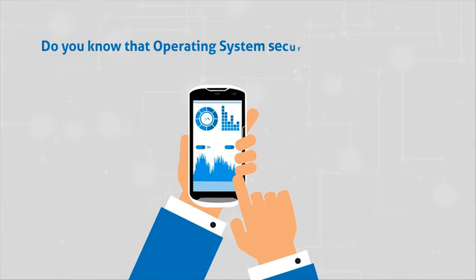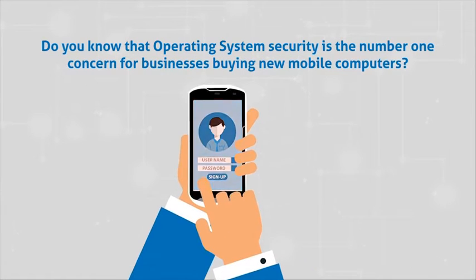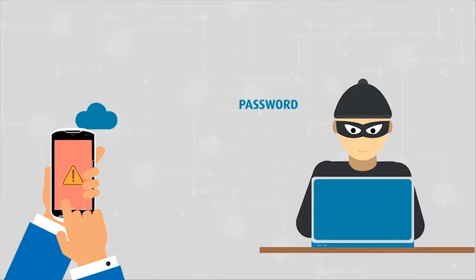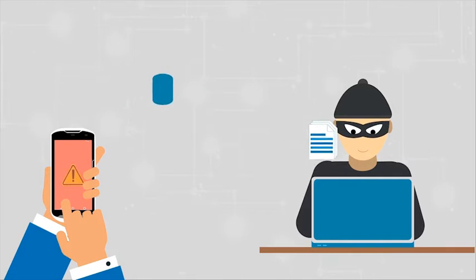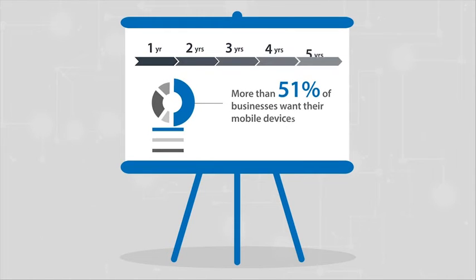Do you know that operating system security is the number one concern for businesses buying new mobile computers? Cyber attacks are on the rise, and mobile operating systems are being aggressively targeted. According to a survey, more than 51% of businesses want their mobile devices to last longer than five years.